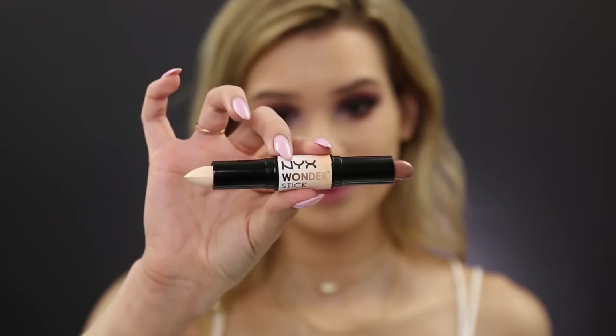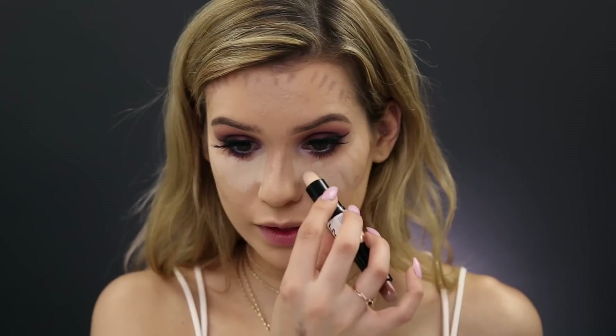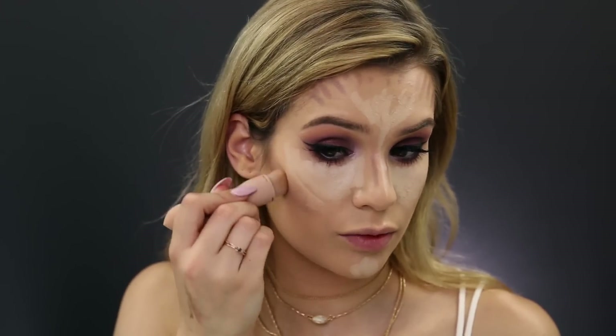Next I'm using their Wonder Stick highlight and contour stick. I'll apply the contour first — it's a very gray contour and I'm a little worried, because you want some ashiness but not too much or it looks like dirt. Now placing the highlight — this is in the shade Light Medium. I'm blending with a KKW Beauty brush, which does such a good job quickly. It's a little too gray for me personally but very easy to blend out. For the highlight I'm using my beauty blender — the cream formula is very lightweight so if you add too much you can blend it out. Final verdict: I really like the highlight part, it's easy to apply and blend. I'd personally prefer a warmer contour but adding some bronzer fixes that.